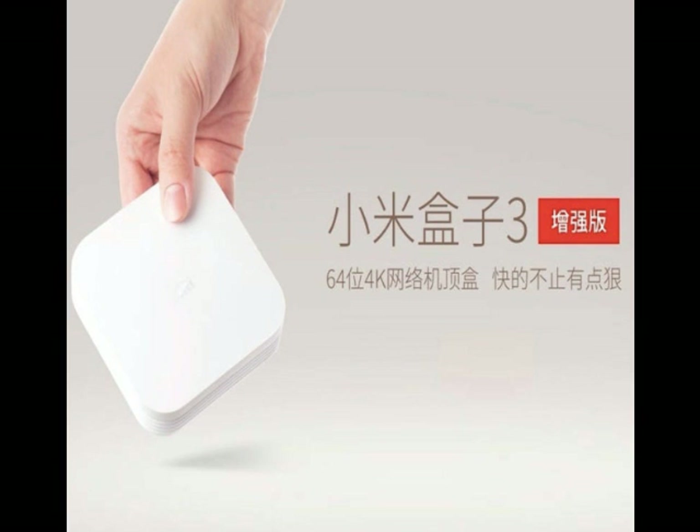Other features of the Mildbox 3 Enhanced Edition include 2GB of RAM and 4GB of internal storage. The WiFi connectivity has also been improved, supporting 802.11ac 2×2 with transfer speeds of up to 300 Mbps, along with Bluetooth v4.1.